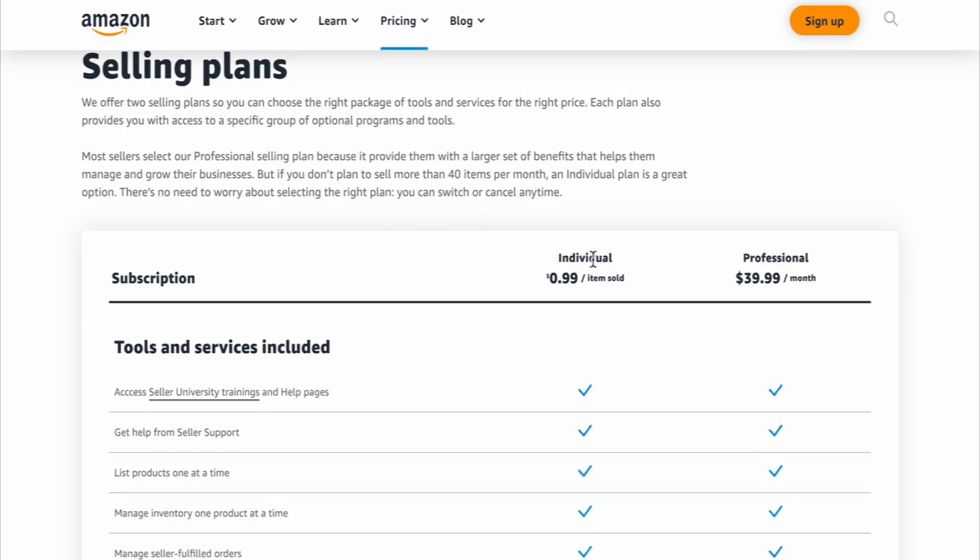Now first you'll notice there are two selling plans: the individual and the professional. The individual is $0.99 per item sold and the professional is $39.99 a month. Now if you feel that you are going to sell less than 40 items per month, then the individual would be best for you. But if you're going to sell more than 40 items, the professional is the best.